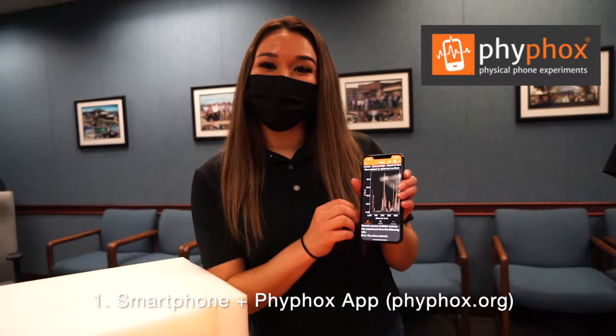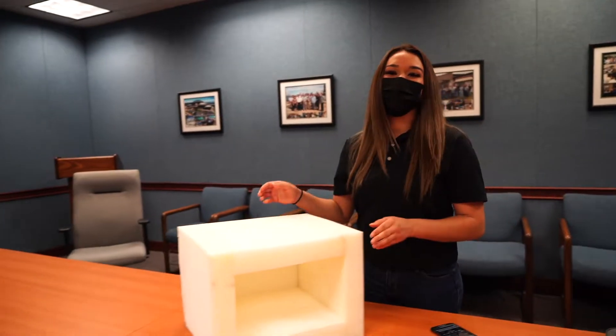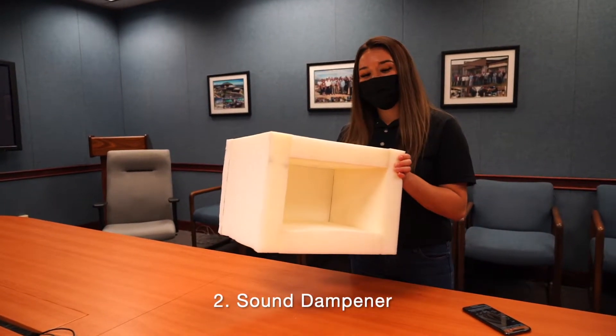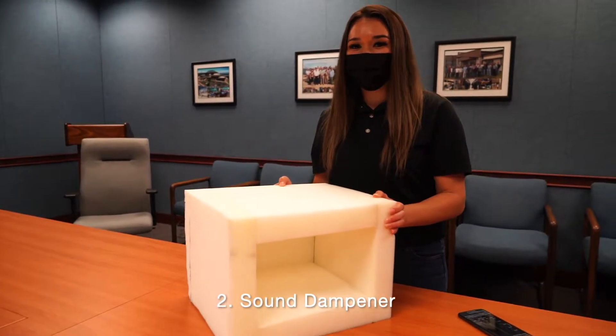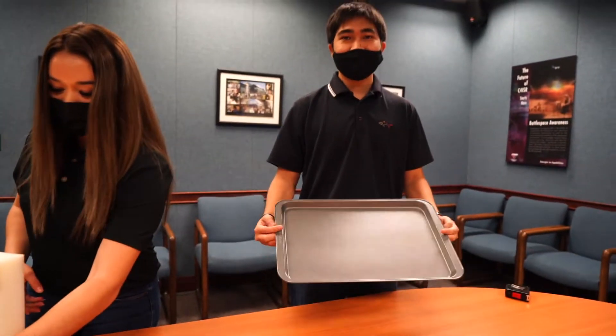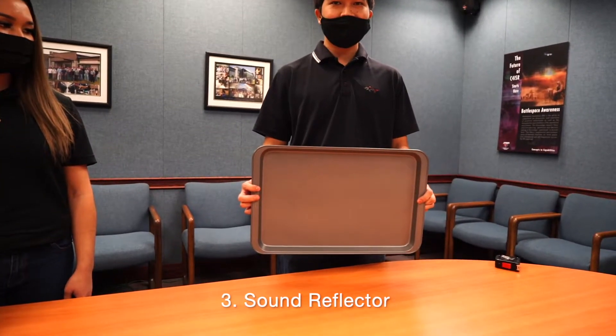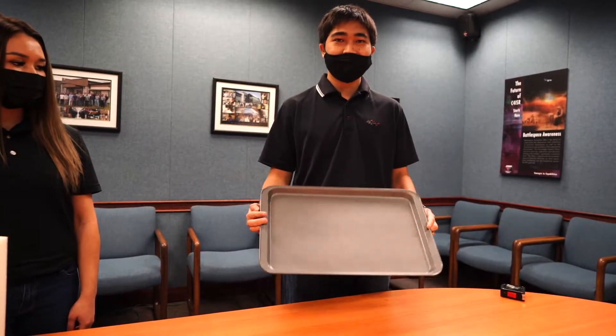And now, with a few household objects, we can easily see these sonar capabilities. First off, you'll need a smartphone and the free FeeFox app, which is available on both Apple and Android phones. You'll also need some foam, couch cushions, or a box with towels over it just to dampen the sound, and then something to reflect that sound — a baking sheet or any hard, flat surface you can find in your house.